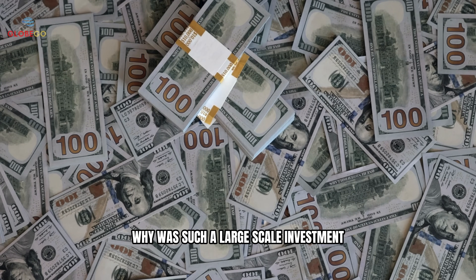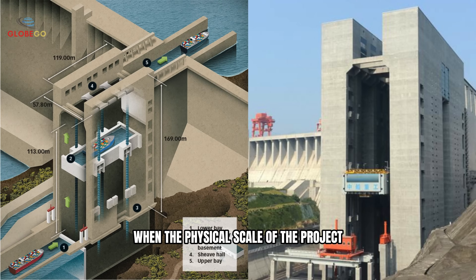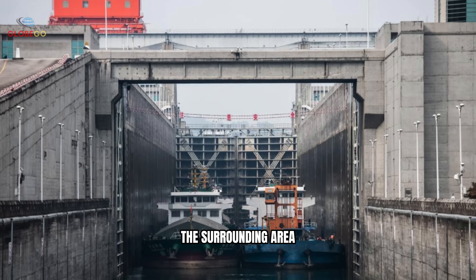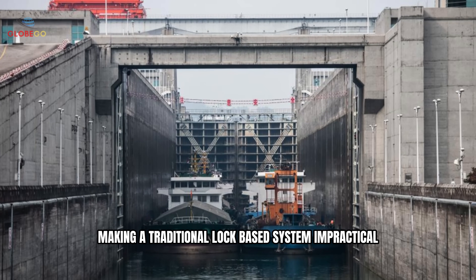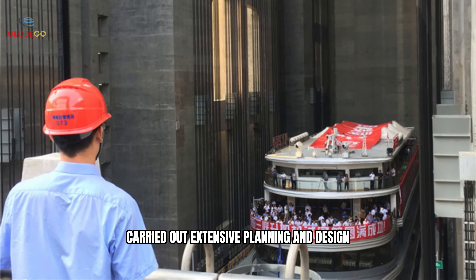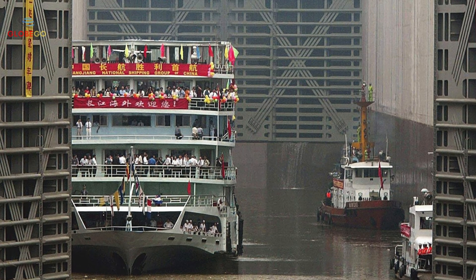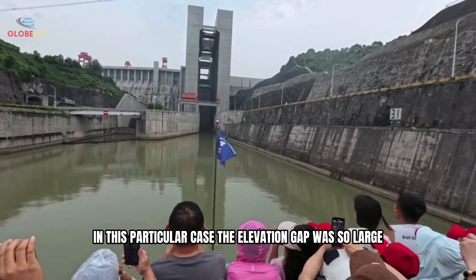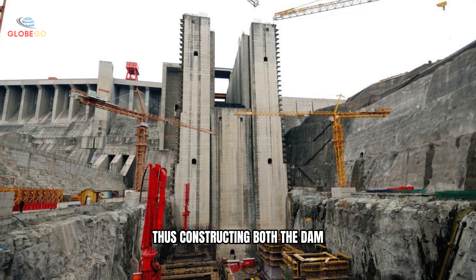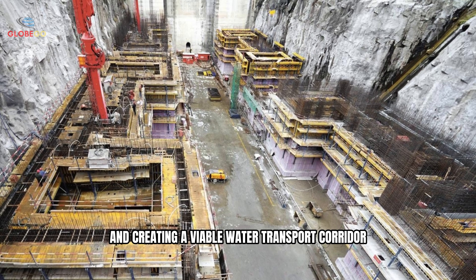This brings up an important question: why was such a large-scale investment deemed necessary, especially when the physical scale of the project might not seem exceptional at first glance? The surrounding area is narrow and environmentally complex, making a traditional lock-based system impractical. The elevation gap was so large that a single ship lift was not feasible, as such an approach would have been inefficient and potentially unsafe. Thus, constructing both the dam and its associated ship lift system became a practical solution for developing regional energy resources and creating a viable water transport corridor.